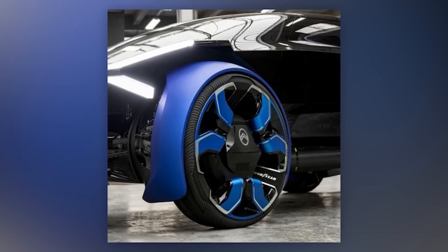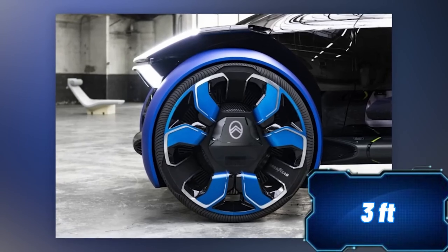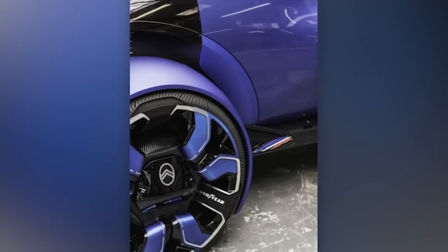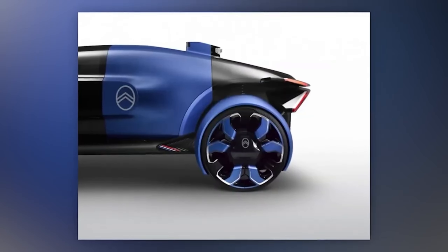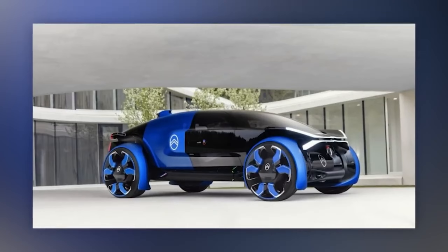The concept tires developed with the help of the American company Goodyear deserve special attention. They are nearly a meter in diameter and have a tire tread that can harden or soften, adapting to various weather and road conditions. Moreover, the driver can assess their condition at any time and change it as needed.